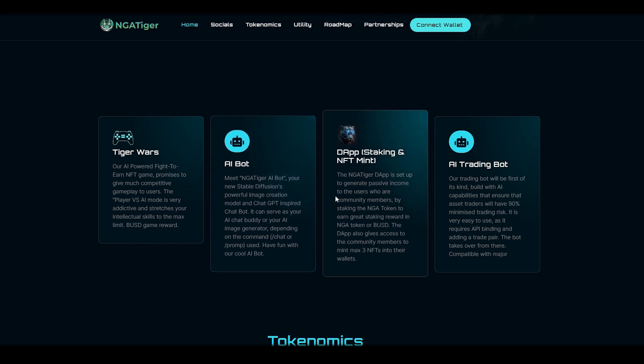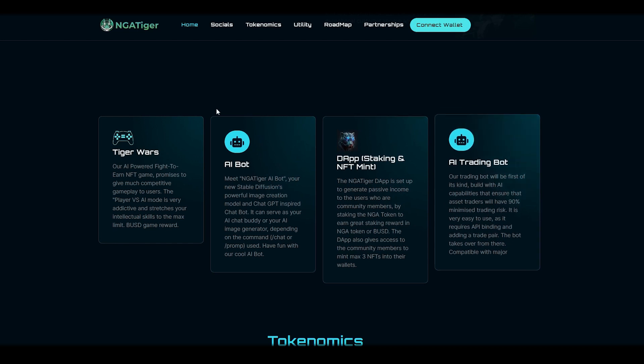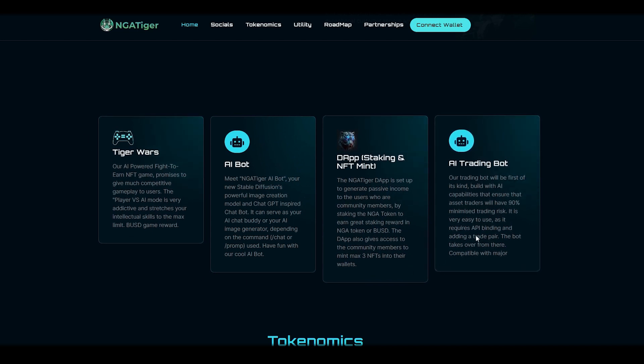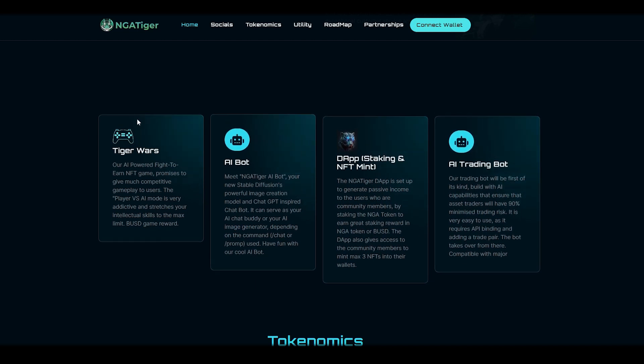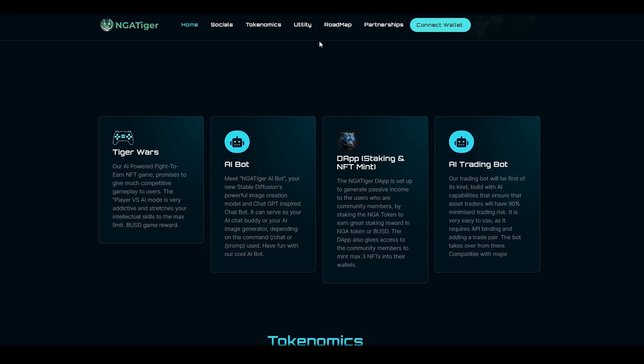AI Bot: Meet NGA Tiger AI Bot, your new Stability Fusion's powerful image creation model and ChatGPT-inspired chatbot. It can serve as your AI chat buddy or AI image generator, depending on the command or prompt used. AI Trading Bot: the trading bot will be first of its kind, built with AI capabilities that ensure asset traders will have 90% minimized tracking risk. It is very easy to use, as it requires API binding and adding a trade pair.